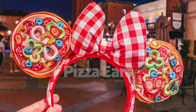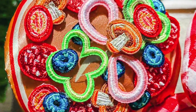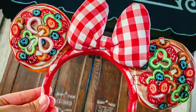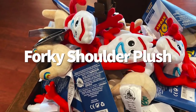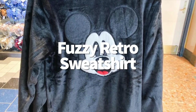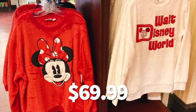Epcot's Italy Pavilion just got some super cute food-themed ears representing pizza slices loaded with pepperoni, mushrooms, green pepper, olives, and a gingham bow for $29.99 — they sold out really quickly but are supposed to get more in stock. There's a brand new shoulder plush in town: Forky is finally here, and this little plushy will ride on your shoulder via a magnet fixture for $19.99. We also spotted more fuzzy sweatshirts in Disney World, perfect for chilly weather — in addition to the black fuzzy Mickey sweatshirt, there's a red mini sweatshirt and a white Walt Disney World sweatshirt, all for $69.99.